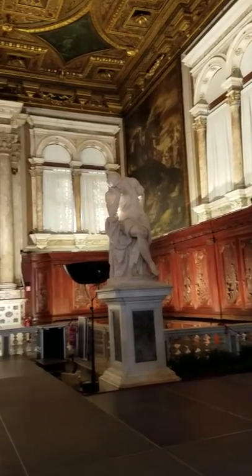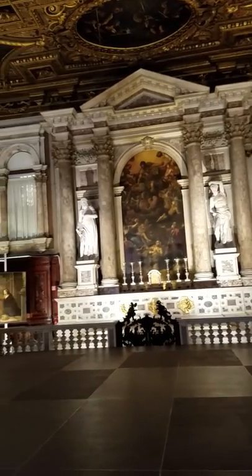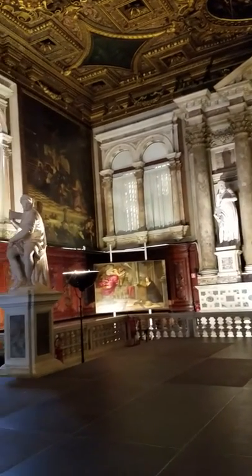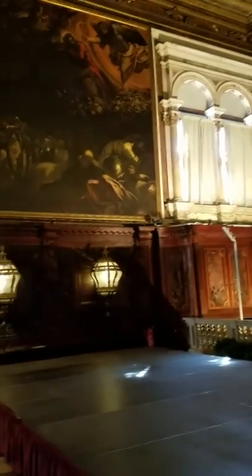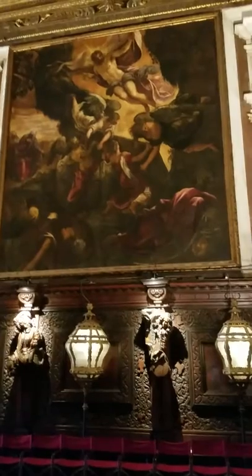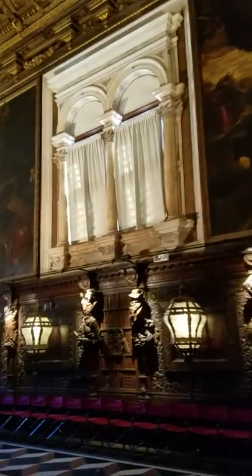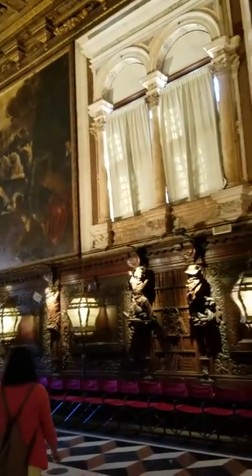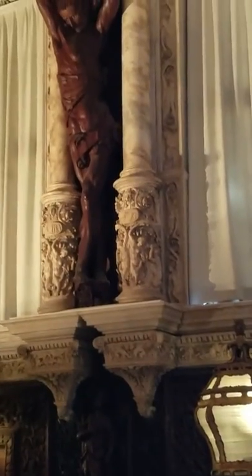I'm in the Scuola Grande di San Rocco in Venice, where they have an exhibition of 60 famous paintings by Tintoretto, the famous Venetian who worked with Titian. This is quite an amazing place. Just look at this amazing ceiling — it has 60 Tintoretto paintings.